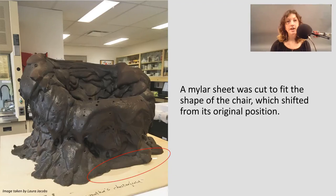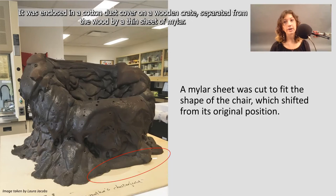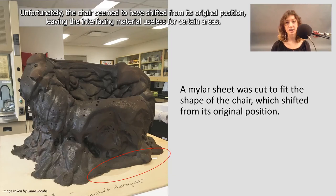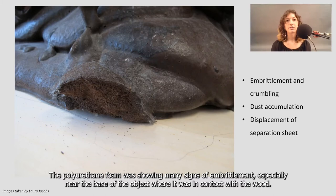This chair, when presented to me at the start of my internship, was stored in the area designated for the decorative arts objects. It was enclosed in a cotton dust cover on a wooden crate, separated from the wood only by a thin sheet of mylar. Unfortunately, the chair seemed to have shifted from its original position, leaving the interfacing material useless for certain areas. Cotton fibers from the dust cover were embedded in the material, allowing dust bunnies to form at the bottom of the chair. The polyurethane foam was showing many signs of embrittlement, especially near the base of the object, where it was in contact with the wood.